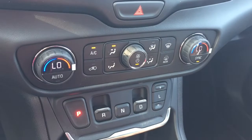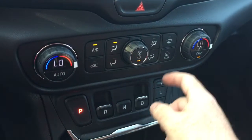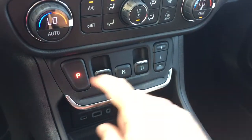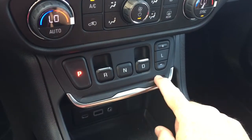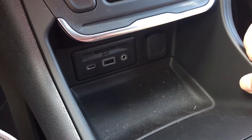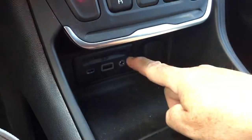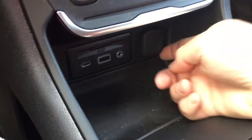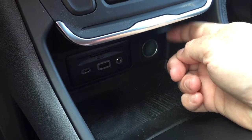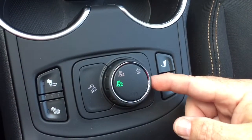Dual zone climate control for heating and air conditioning. AC button, fan speed operator, front and rear defrosters. And the low-profile precision shifter with the push and pull tabs. Get a place down here to rest the device. And you can charge up with USB, USB-C, and auxiliary. The SD card slot is for the onboard nav. And your 12-volt power. Get a pair of cupholders. And your drive select here.